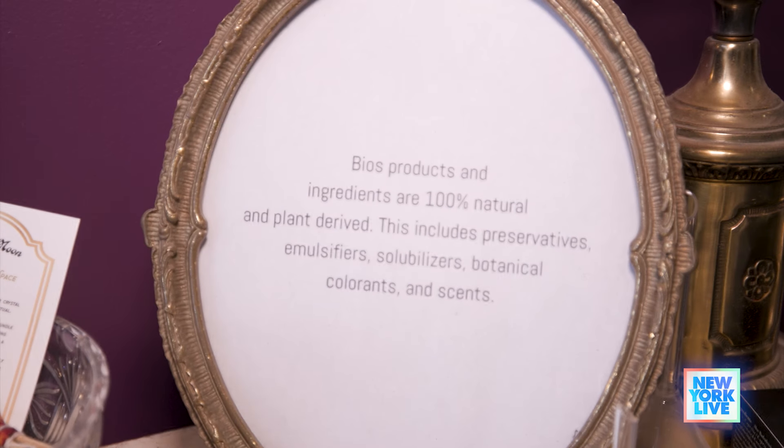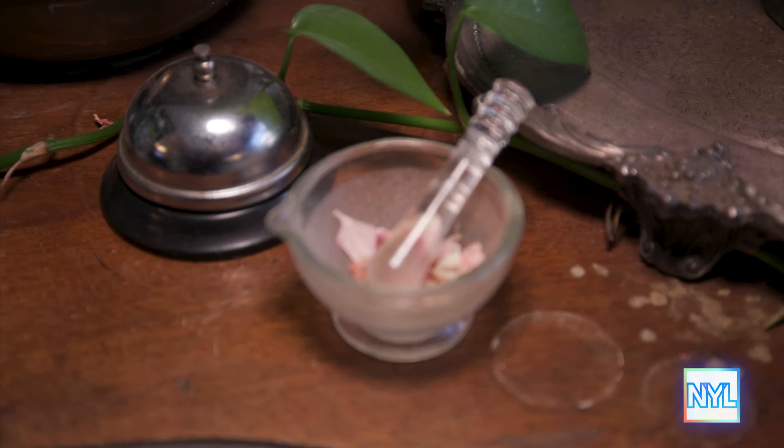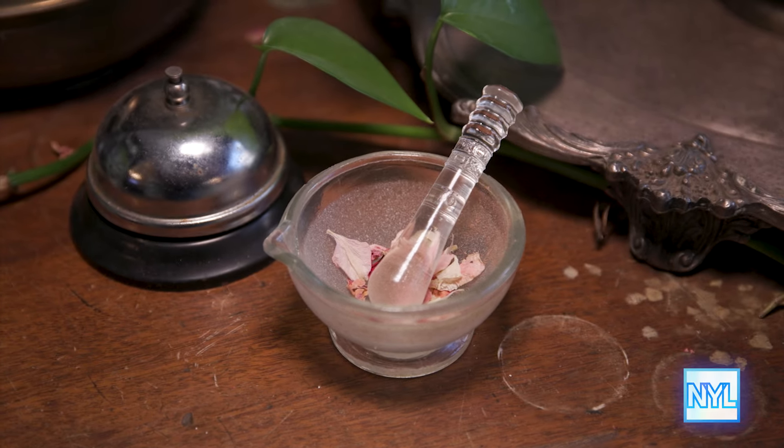We use natural preservatives, we use natural colorants and dyes from different types of berries, so there's nothing synthetic in our products at all, so that they're good for you and they smell good to you.